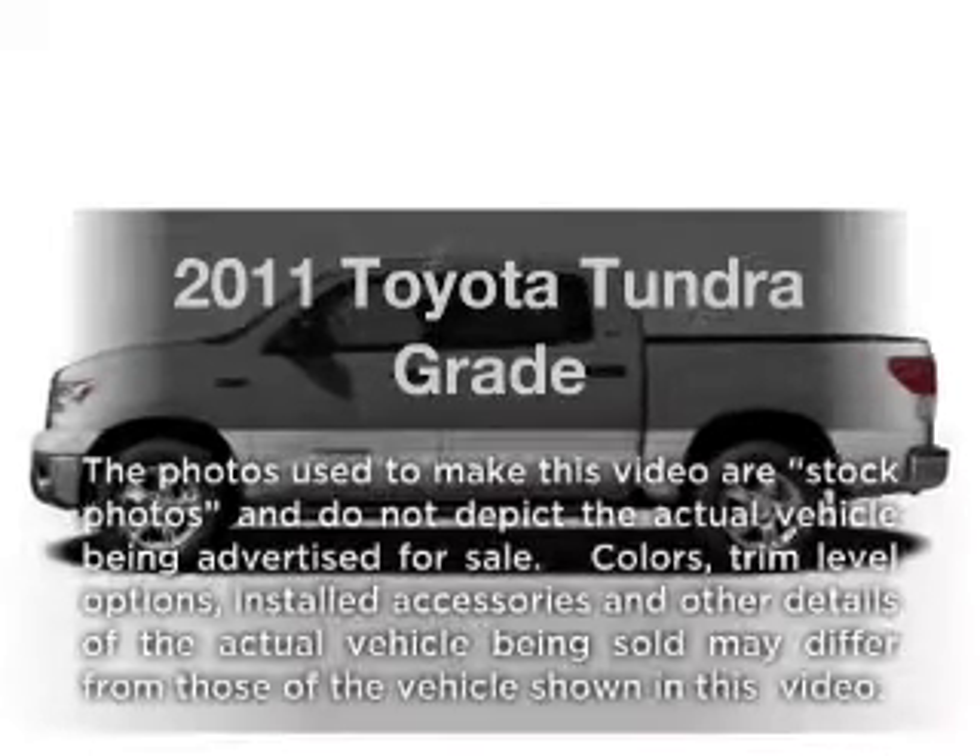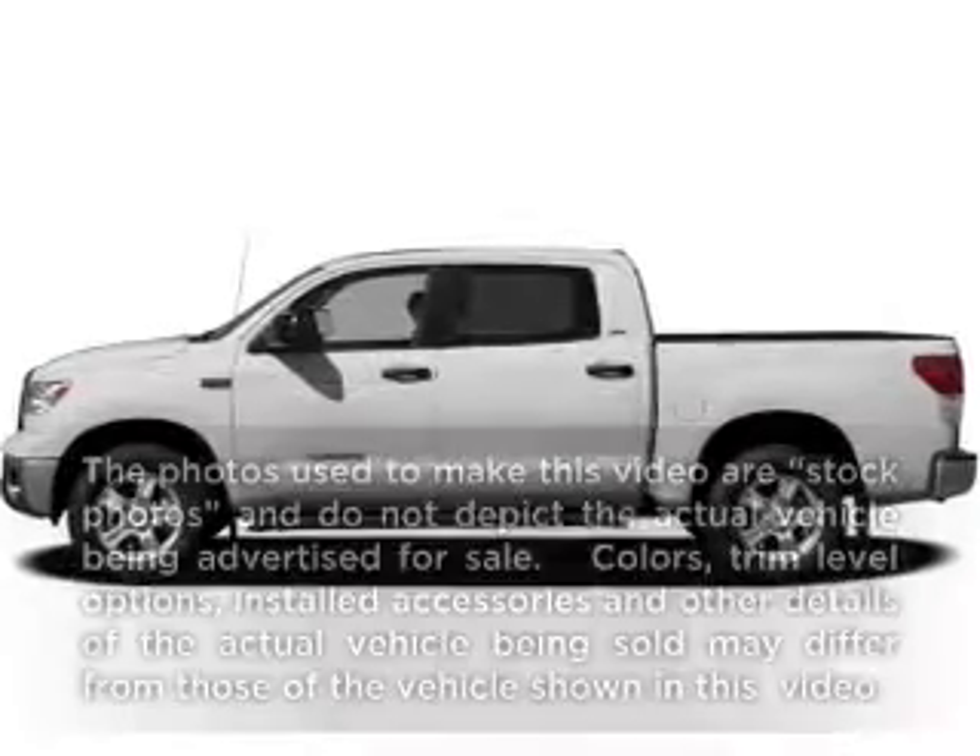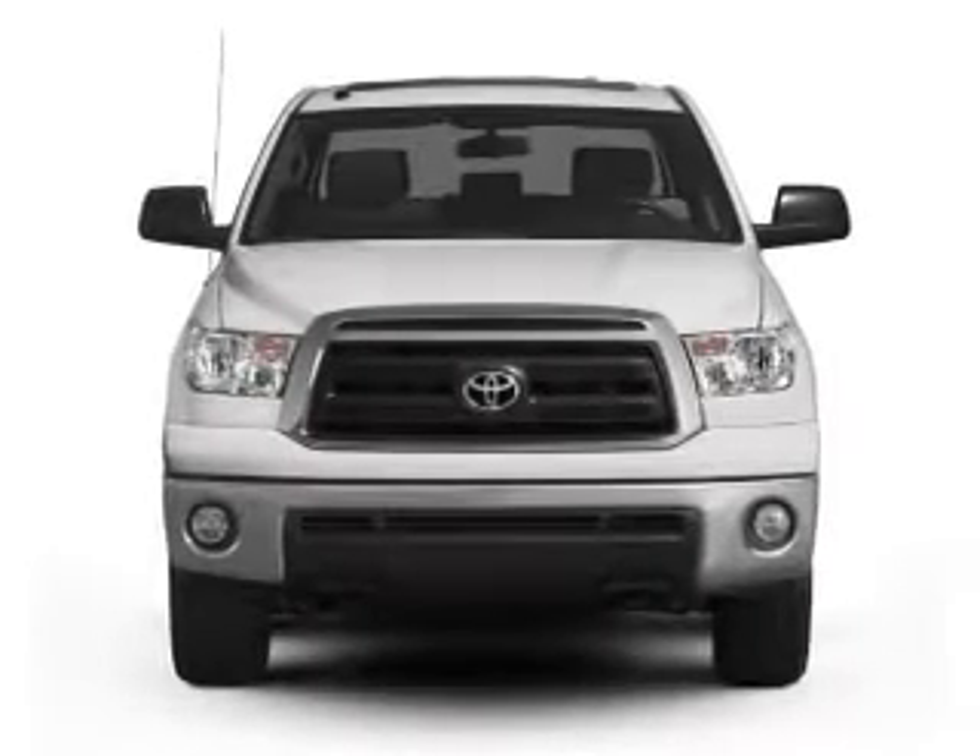Get noticed in this 2011 Toyota Tundra. Everything you need under one roof with this great vehicle.